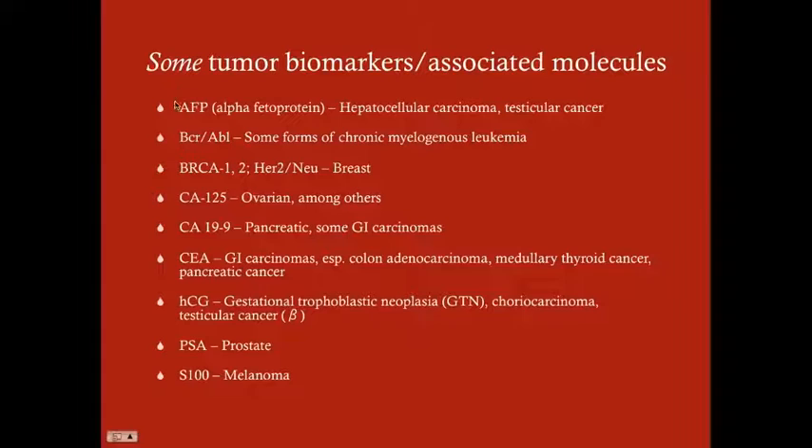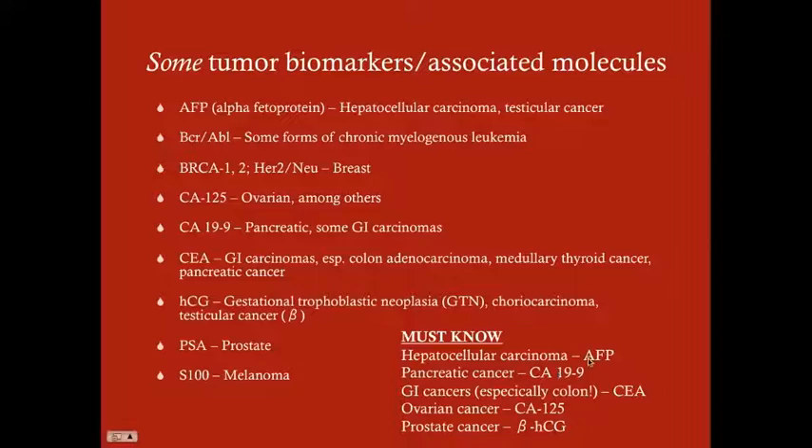The really important ones to know are alpha-fetoprotein, BCR-ABL, CA-125, CA19-9, and CEA — the most commonly forgotten. Most people know PSA is associated with prostate cancer. The must-knows are: hepatocellular carcinoma with AFP, pancreatic cancer with CA19-9, GI cancers especially colon with CEA, ovarian cancer with CA-125, and prostate cancer with PSA. This is not an exhaustive list but a foundation for the test.